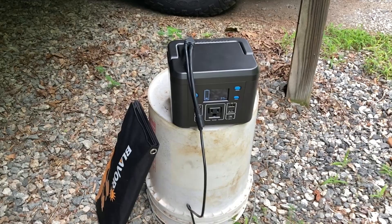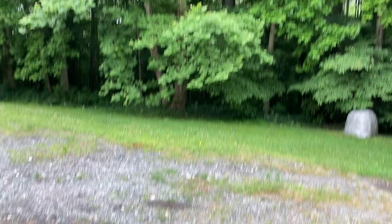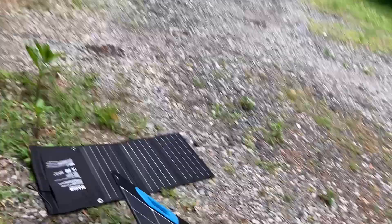I brought out my Y-splitter and a 30-watt folding solar panel. I'm going to see if that boosts the wattage up a little bit, so let's get that hooked up. It got even darker out here, and with just the 100-watt solar panel we're getting 2.3 watts right now — that's not good at all. Let's plug in the 30-watt panel to see if we get any more juice.